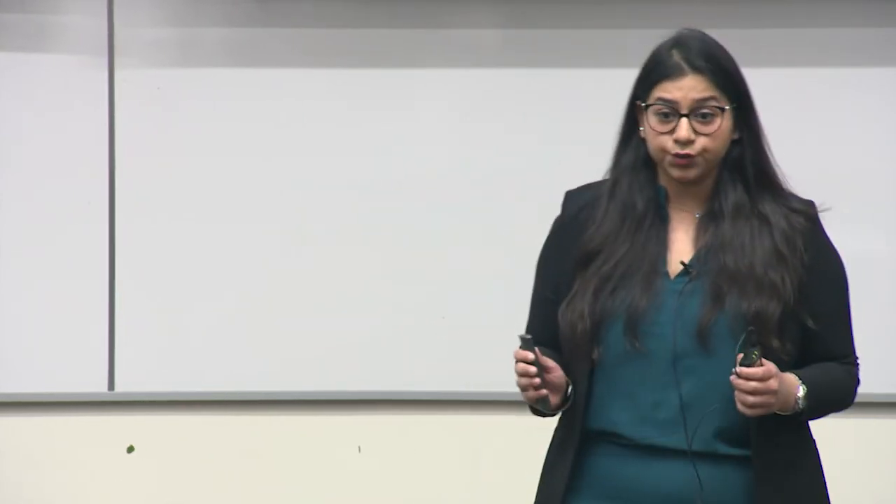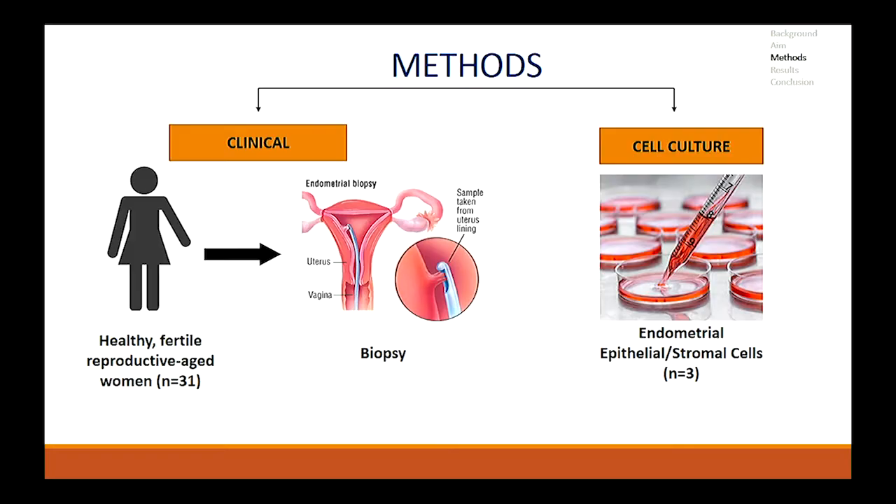In order to do that, we divided the study into two parts. For the clinical aspect, we recruited healthy, fertile, reproductive aged women and extracted endometrial biopsies. These biopsies were then graded depending upon the menstrual cycle phases they were collected in. We then used experimental and statistical tools to determine TET expression throughout the cycle. Since the endometrium consists of two main cell types, epithelial and stromal, we wanted to see how TETs are expressed differentially in these two cell lines. So we used healthy endometrial cell lines and treated them individually with estrogen, progesterone, and a combined estrogen-progesterone treatment, then again used experimental and statistical tools to determine TET expression.